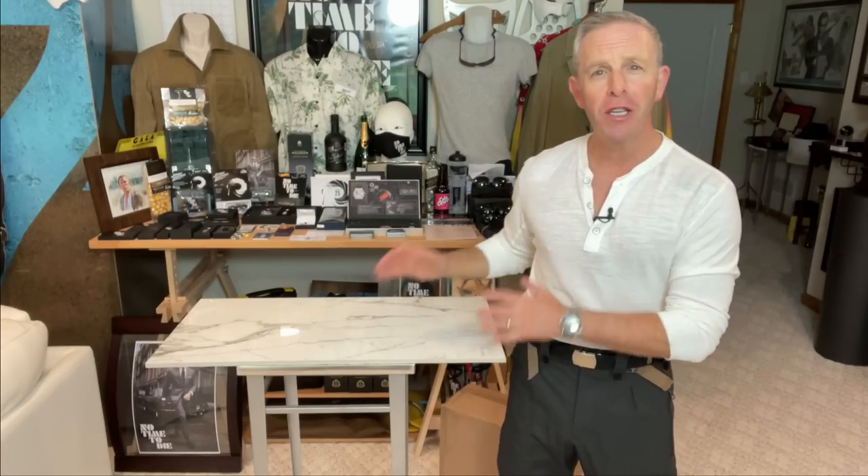Hello, David Dritsky for The Bond Experience. Welcome back. We're still talking about No Time to Die, and when I'm filming this, it's just a handful of days until the new movie, so the excitement is really high.